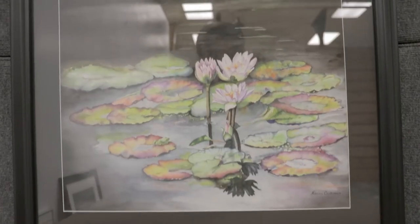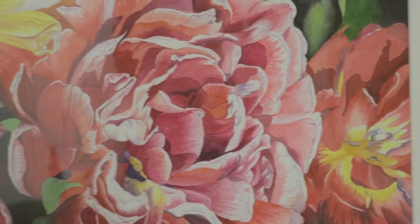My husband and I owned some property out in the Flint Hills for a good long time, and I would walk the Flint Hills. I enjoy photographing flowers — wildflowers and flowers in my backyard.